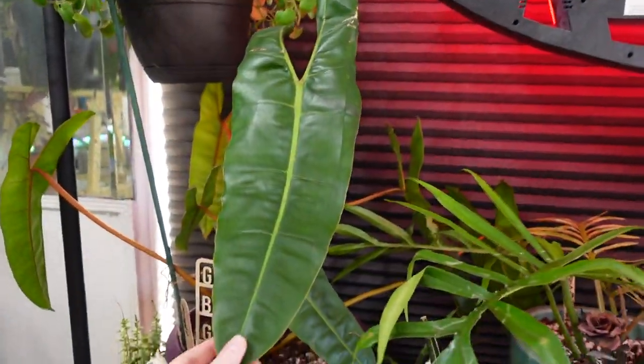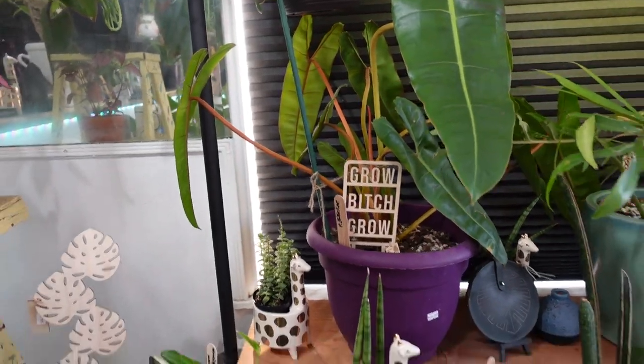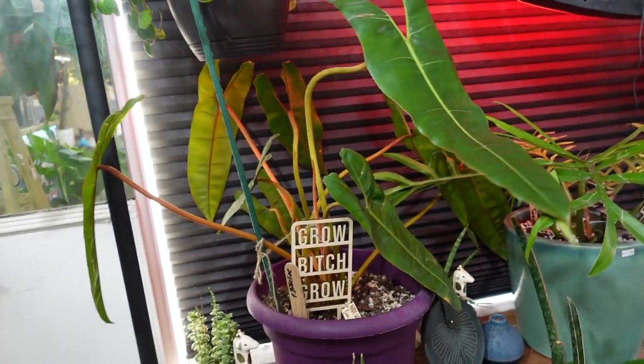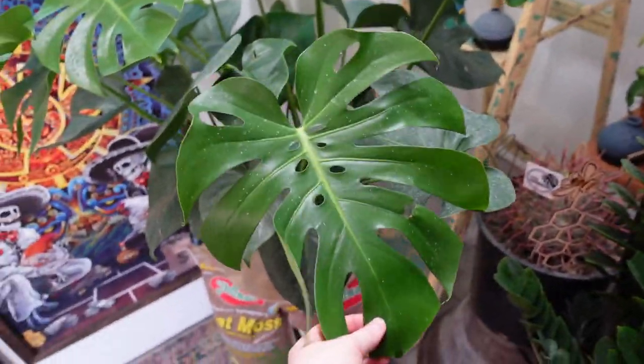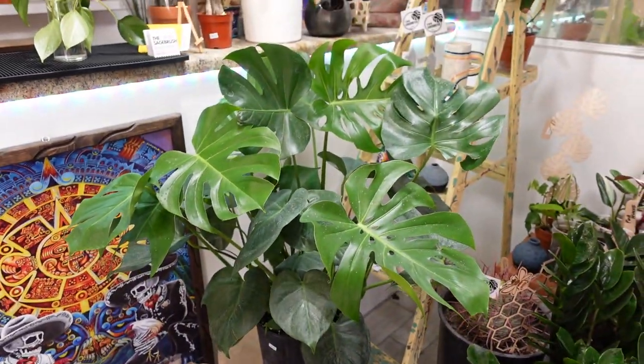Big old billy tie with a sign that says 'Grow.' I love that. This is a cute little Monstera right here. This guy is $85. That is such a good price for such a big Monstera.